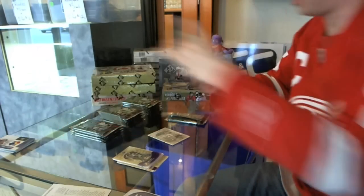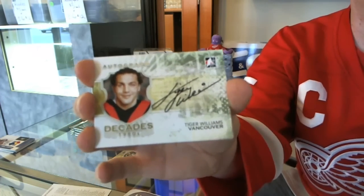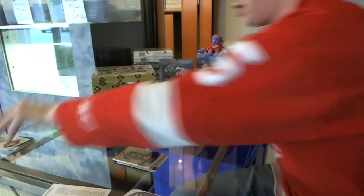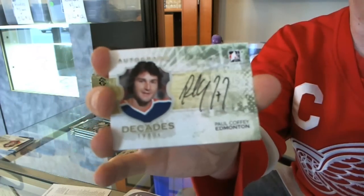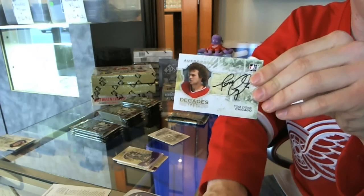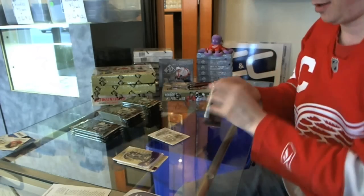Oh, you didn't see the autos in Decades? No problem, I'll go through them again quickly. Tiger Williams, Paul Coffey, Tom Lysiak. There we go — that's that. Back to the break.